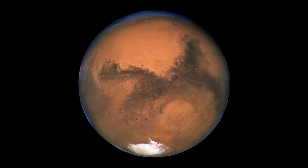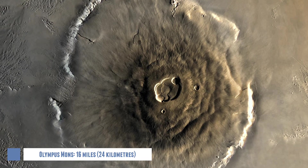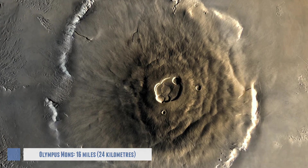So where's the highest mountain in the solar system? You might be thinking it's planet Earth, that's the only place that has mountains, right? But the highest mountain and volcano in the solar system is actually on the planet Mars, and it's called Olympus Mons. It's 16 miles high, which makes it about 3 times higher than Mount Everest.